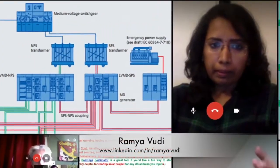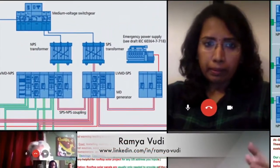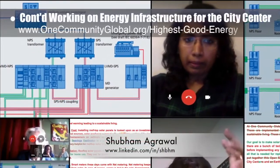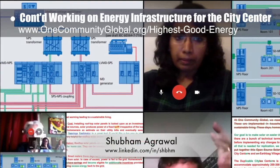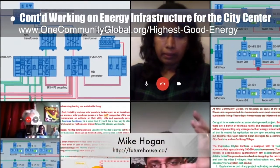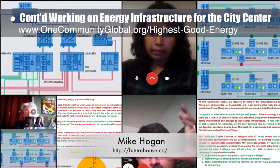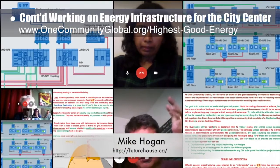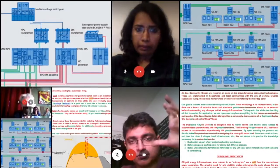Ram Yavudi, electrical engineer, and Shubham Agrawal, electrical engineer, continued their work on the energy infrastructure for the city center. Shown here are photos from the weekly collaborative calls with Mike Hogan, automation systems developer and business systems consultant, with this week's focus on writing draft 1 of the microgrid tutorial and initial layouts for the breaker panels.